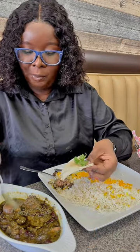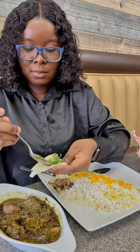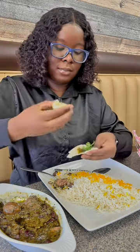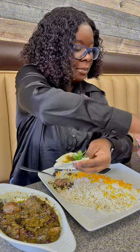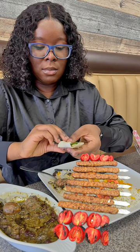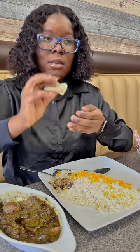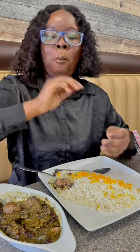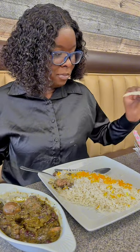I got a bit confused about kebab versus shawarma — the rolling meat you see at shawarma places. I think kebab is the grilled kind and shawarma is the rotating spit kind, but honestly I got confused. You can tell I'm not sure about this one!